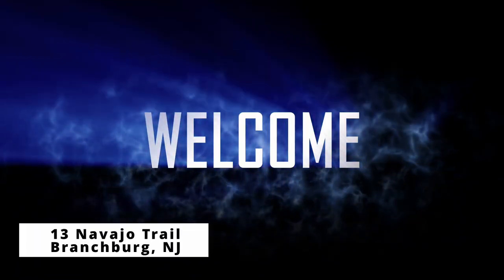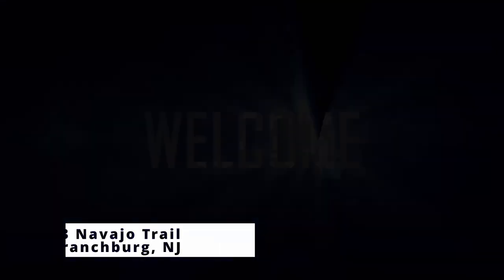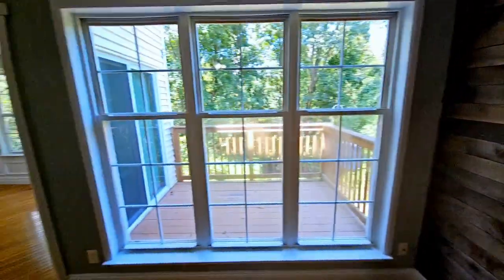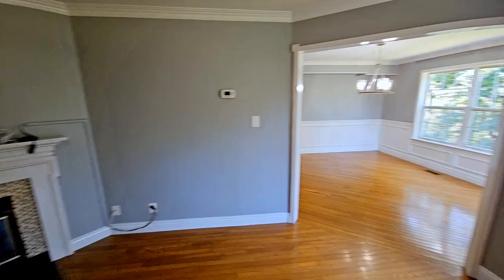Today we're taking you through the stunning 13 Navajo Trail in Branchburg, New Jersey. As you step inside, you're welcomed by an inviting living space filled with tasteful finishes and ample natural light. This is just the beginning of what this home has to offer.